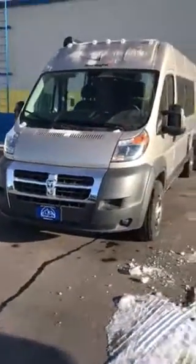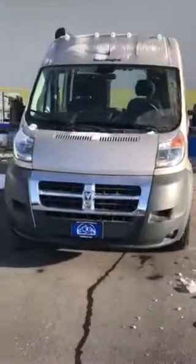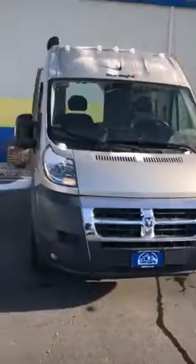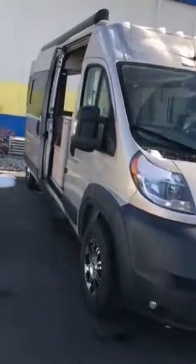This is Tommy over at Camper World. I want to shoot a quick video for you on our 2018 Erwin Heimer Sunlight V1. This one has the 3.6 liter engine with 280 horsepower and the six speed automatic transmission. Come around the side — we already have the doors open; had to get some snow off of it.